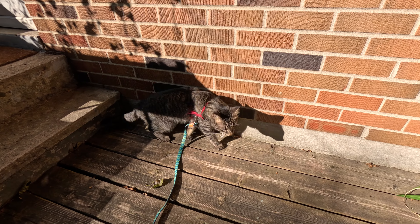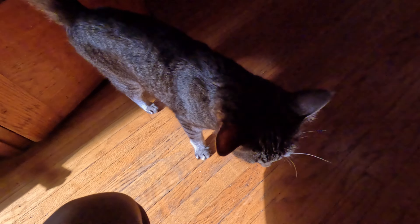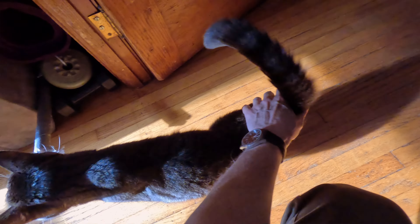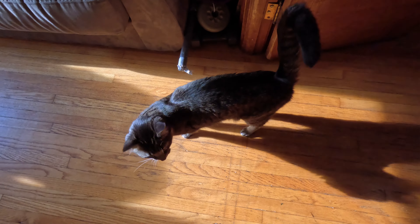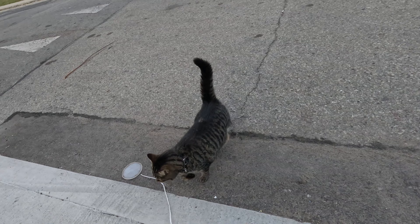How does somebody tell if their cat's overweight? Well, they tend to have like an hourglass figure. So if you look in around the waist, it should go in a little bit or be fairly straight. If it's bulging out a bit or a lot, then you've got a cat that's overweight.